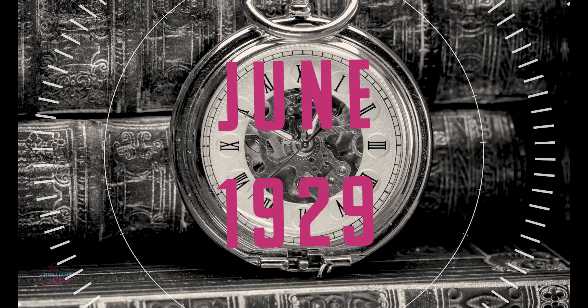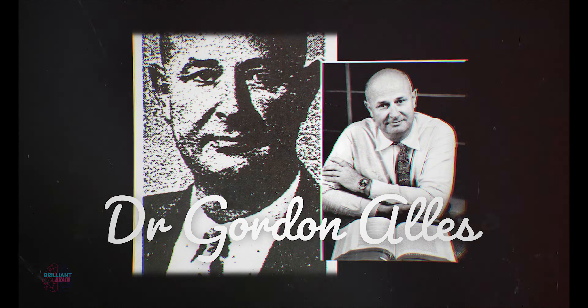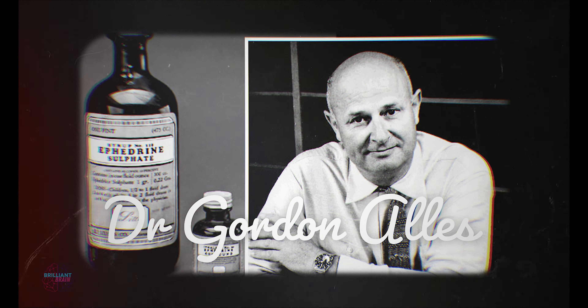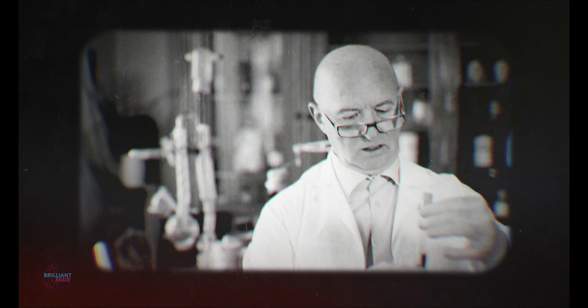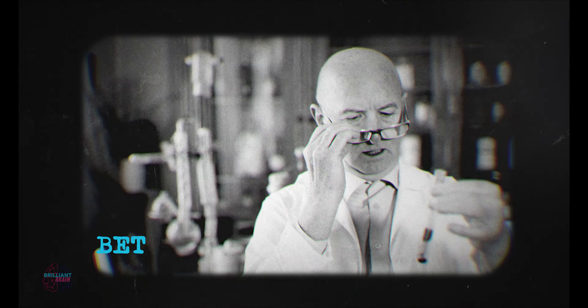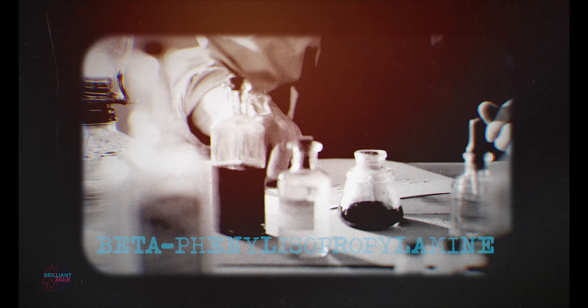Our timeline begins in June 1929 with American chemist Dr. Gordon Alles. In his lab, whilst attempting to improve a drug called ephedrine — a popular bronchodilator often used to treat asthma, colds, and low blood pressure during anesthesia — Alles synthesized something very different. He called it beta-phenyl isopropylamine, but it would later be named amphetamine.